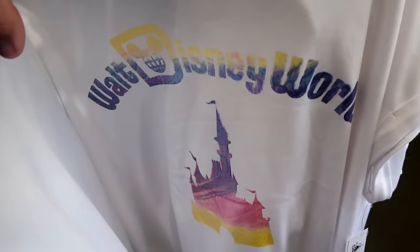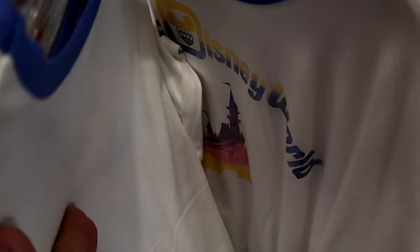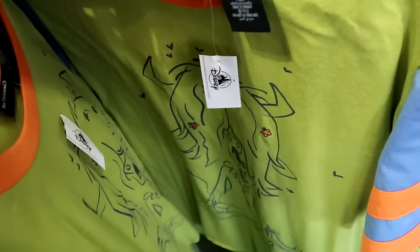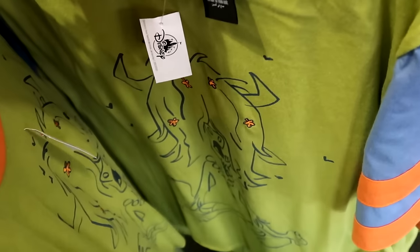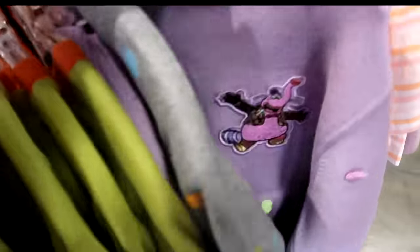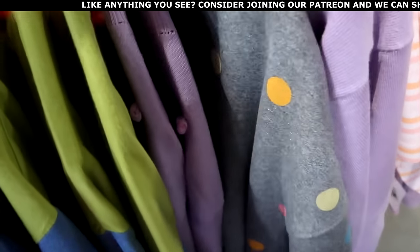Over here is yet another nice t-shirt with a swirl pattern that says Walt Disney World with Cinderella Castle — I love even the neckline, great attention to detail — $20 markdown from $40. On the spinning rack they even have some Aladdin merchandise with Princess Jasmine, says Soaring Spirit with Agrabah — $9.99. Then from Zootopia, part of Disney Her Universe, with different embroidered stripe patterns — $20 markdown from $37. And here's a really nice crop top pullover that says Walt Disney's Wonderful World of Color with all the polka dots, part of the Disney 100 collection — $20 markdown from $60.